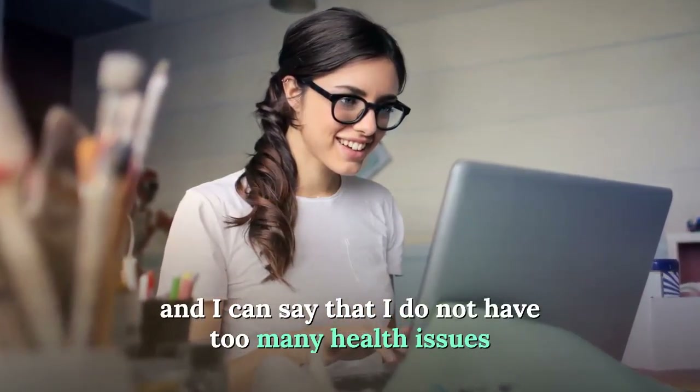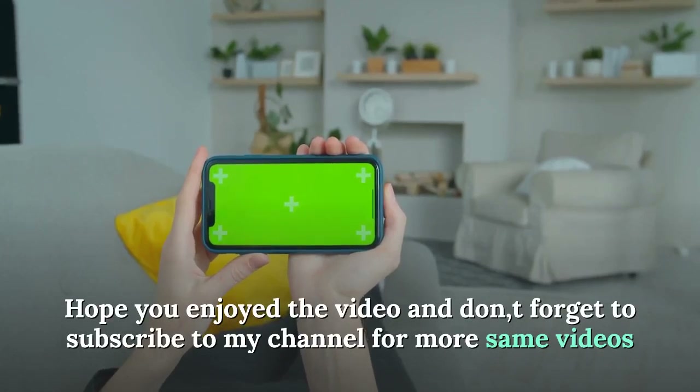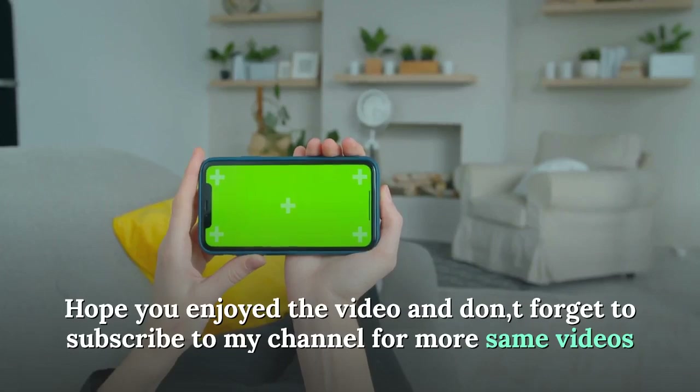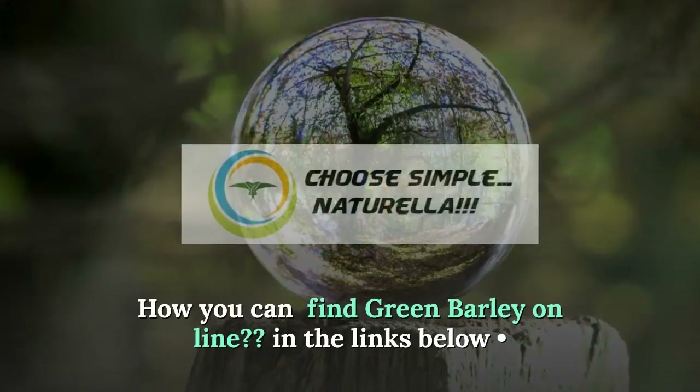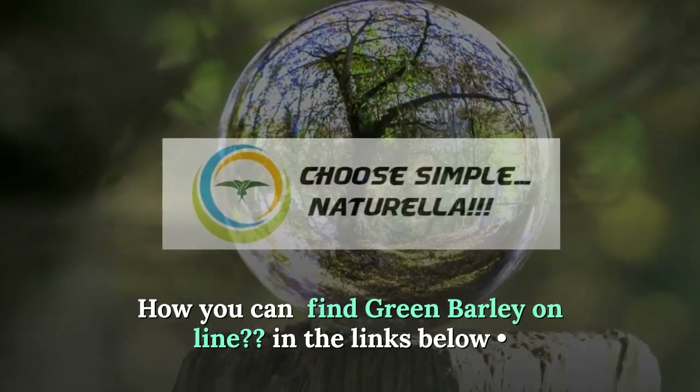I hope you enjoyed the video. Don't forget to subscribe to my channel for more videos like this. To find green barley online, just check the links below.